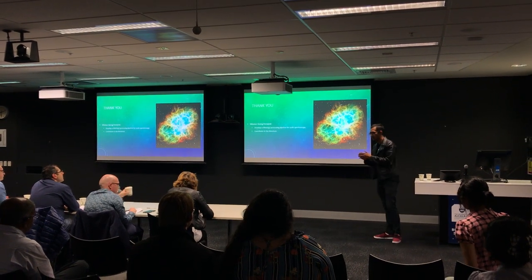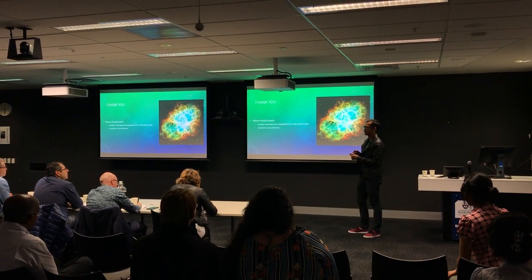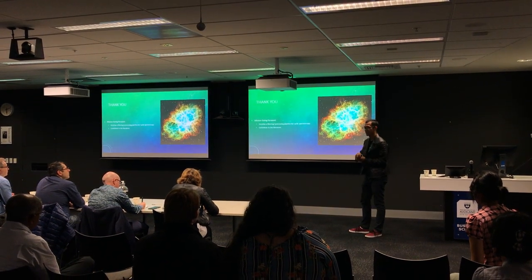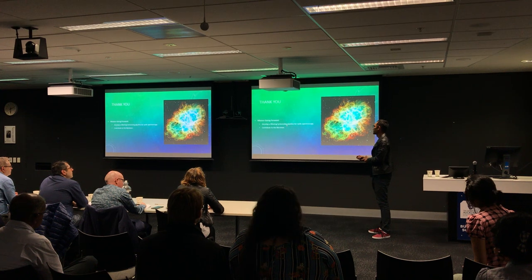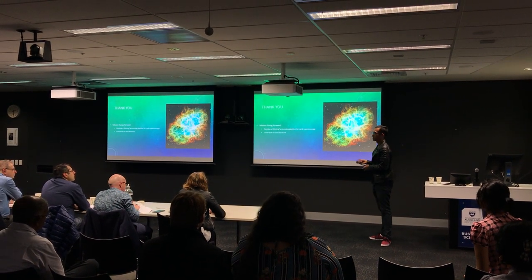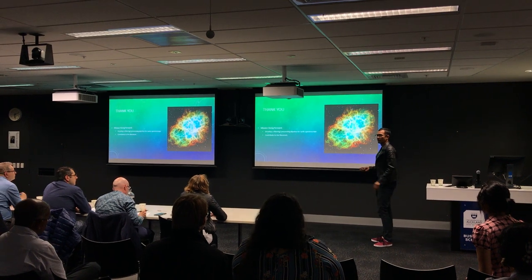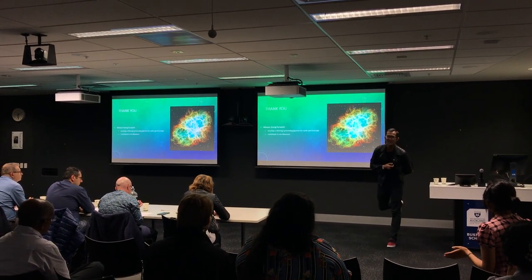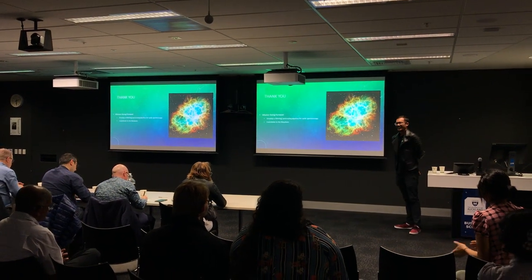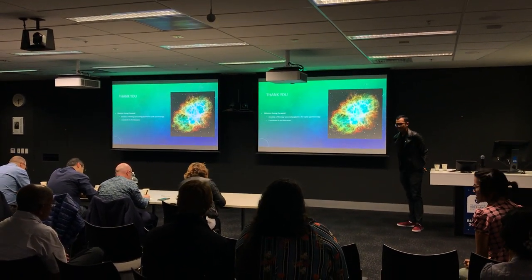Thank you very much. My mission going forward into my thesis — I'm in my first semester right now, in New Zealand for about a month — is to develop a filtering processing pipeline for cyclic spectroscopy and also to contribute to the literature of what is already known. Thank you IET for your time. Any questions?